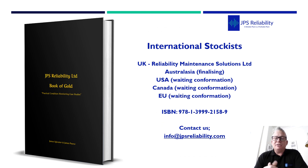To get this book out, because it weighs so much, we'll be shipping in bulk to international stockists. At the moment in the UK we have Reliability Maintenance Solution Limited. For Australia we're finalising, and for the USA, Canada and EU we've got some contacts just waiting for confirmation. As soon as these are confirmed and the book is ready, we will let you guys know where you can get it.